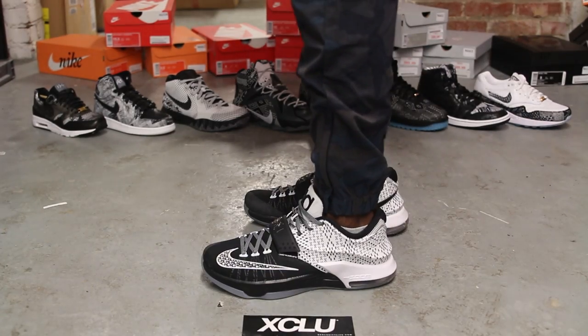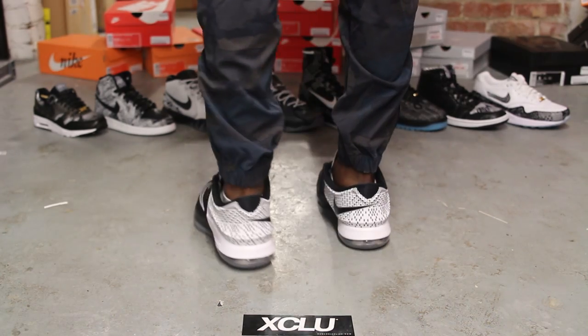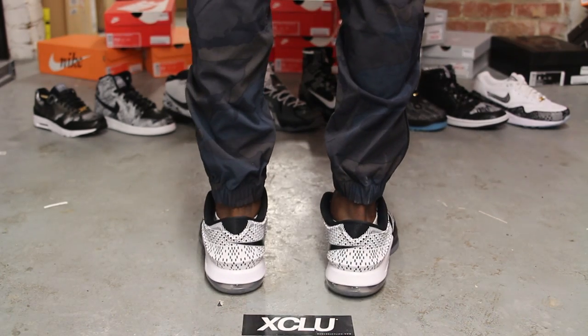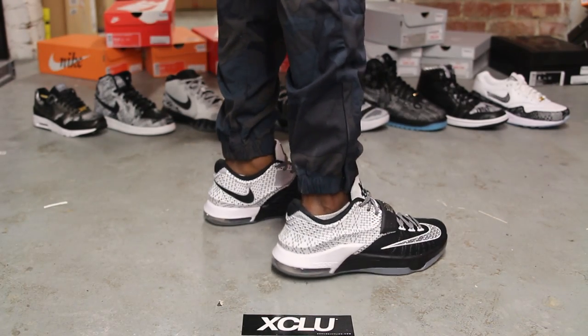Alright guys, so this is what the BHM KDs look like on feet. We did do an unboxing video to this shoe, so if you haven't checked that out, you could go check that out first. And we are filming in HD, so set it to 1080p to get a better look at the shoe.